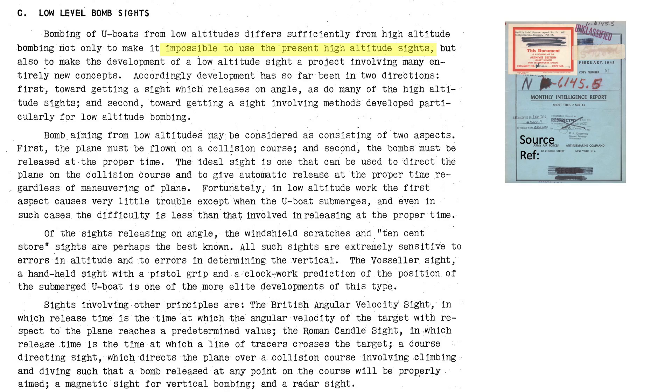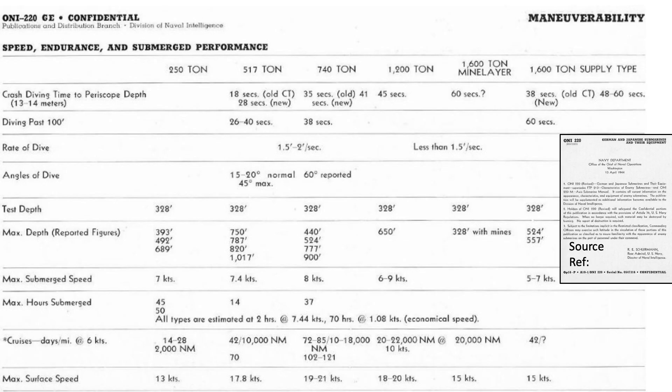A low altitude bombsight was developed for B-24s dropping depth bombs. This chart outlines the performance parameters of various German U-boats from an April 1944 Chief of Naval Operations report on German and Japanese submarines and their equipment. A 517-ton class U-boat can travel up to 18 knots on the surface and maintain 7.4 knots while submerged. The crash dive to periscope depth takes 28 seconds, and the submarine will pass 100-foot depth in 26 to 40 seconds after submerging.